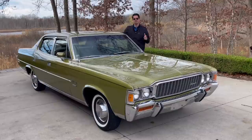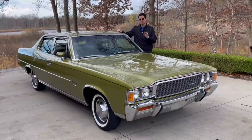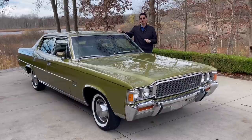The Ambassador was the top of the line for AMC, on a 122-inch wheelbase. This was really their luxury liner — some people call it the 'Kenosha Cadillac' because these were built in Kenosha, Wisconsin. I'm not sure if this particular car is a Kenosha car or a Brampton car; I have to look that up, but those were two major AMC facilities.